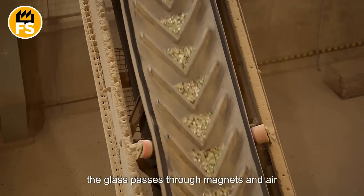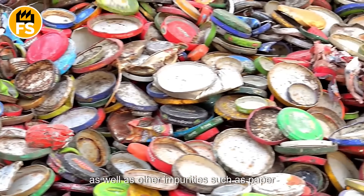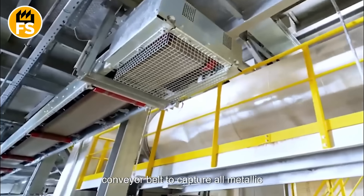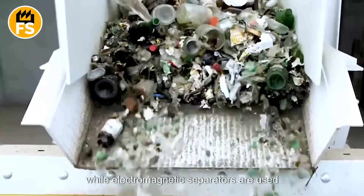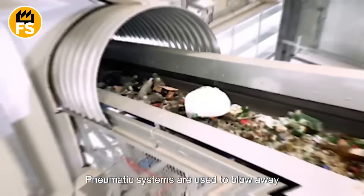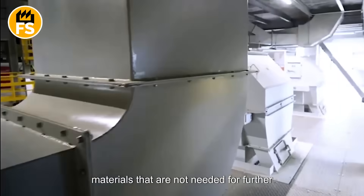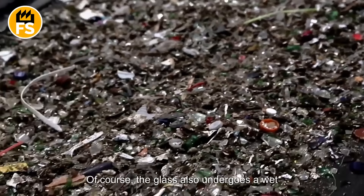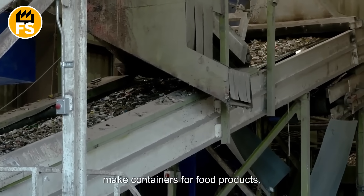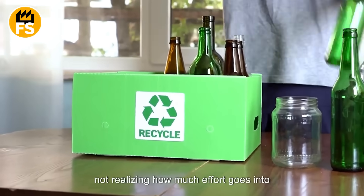Once sorted by color, the glass passes through magnets and air streams to remove metal elements like bottle caps, as well as other impurities such as paper labels or plastic residues. Powerful magnets are placed along the conveyor belt to capture all metallic impurities including steel caps, while electromagnetic separators are used to remove aluminum caps and foil pieces. Pneumatic systems blow away plastic and label remnants using strong air currents. The glass also undergoes a wet cleaning process in special washing systems, as many of these bottles will be reused to make containers for food products. We discard bottles without a second thought, not realizing how much effort goes into recycling them.